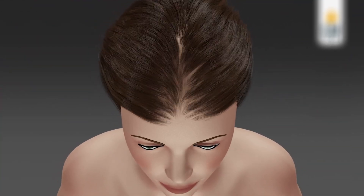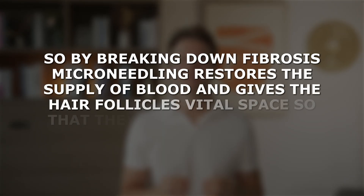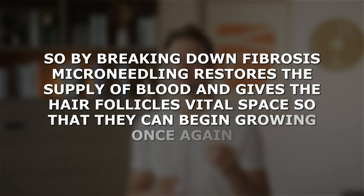Microneedling is also thought to help break down fibrosis in the balding scalp. One of the hallmarks of baldness is the gradual replacement of healthy tissue surrounding hair follicles with microscopic scar tissue — scientists call this fibrosis. The fibrosis literally chokes out the hair follicle, partly by restricting the supply of blood to the hair follicle bulb. By breaking down fibrosis, microneedling restores blood supply and gives hair follicles vital space so they can begin growing again. This is why hair follicle miniaturization is a hallmark of male pattern baldness — the follicle slowly miniaturizes due to that fibrotic process limiting its space.